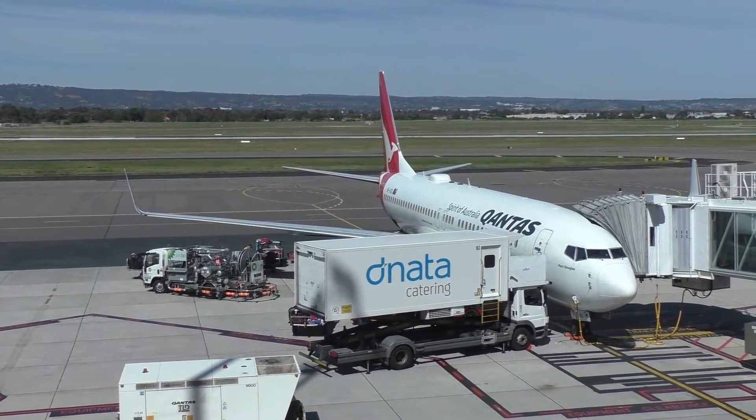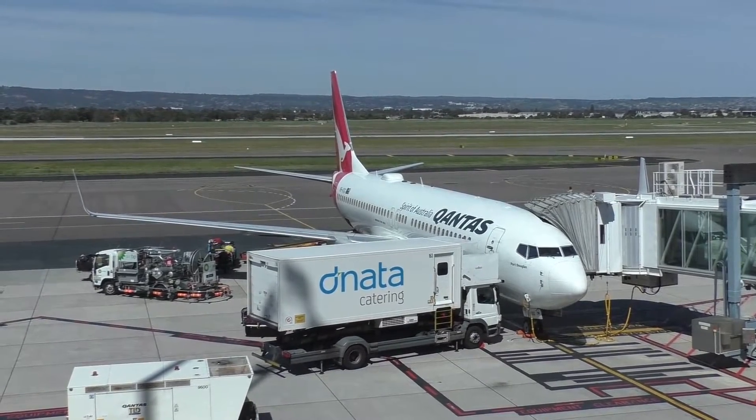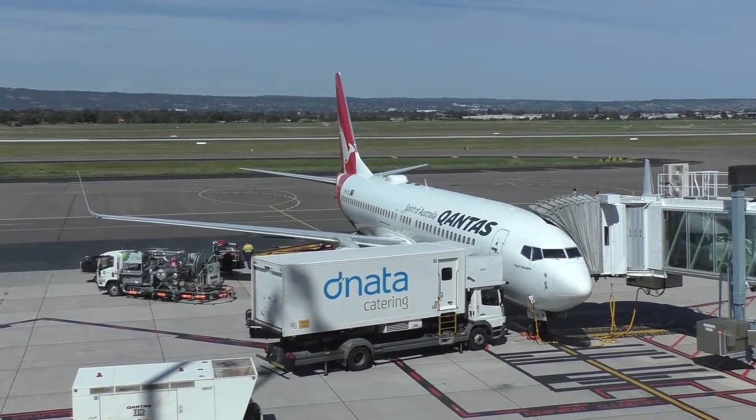Here is the aircraft I'll be flying on today — VH-VXG, a 17-year-old aircraft that rolled off the Boeing production line on March the 7th, 2002.